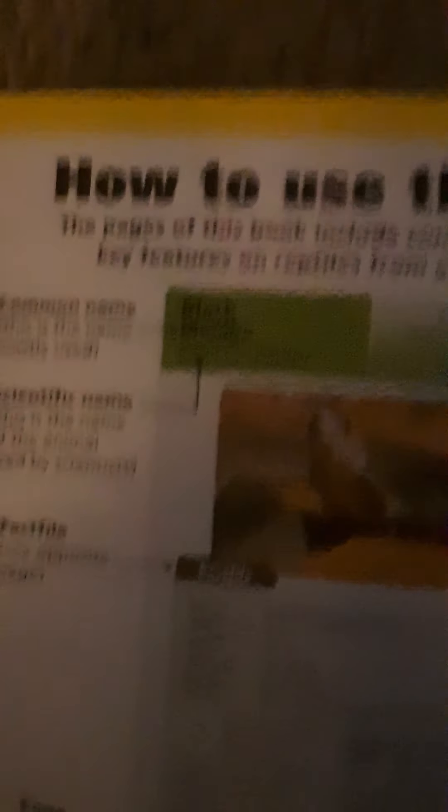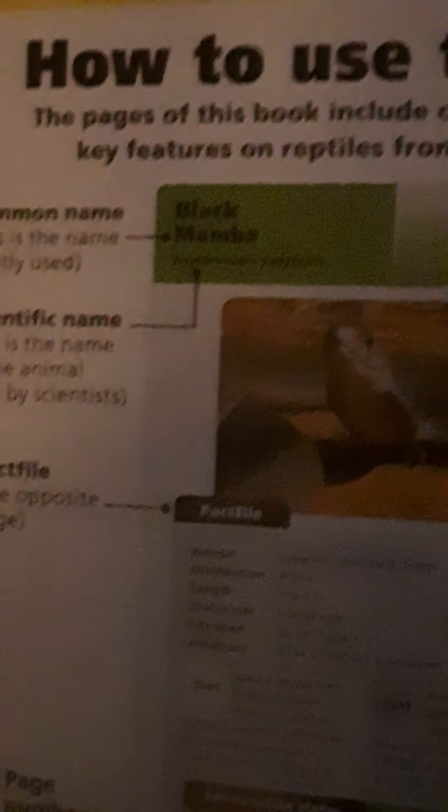In this case, the black mamba — I'm not very good with the scientific names, but I'll try. Dendro... yeah, forget it. I'm not a zoologist. Not yet anyway. It's got a fact file, and we will see more facts about it in just a second.